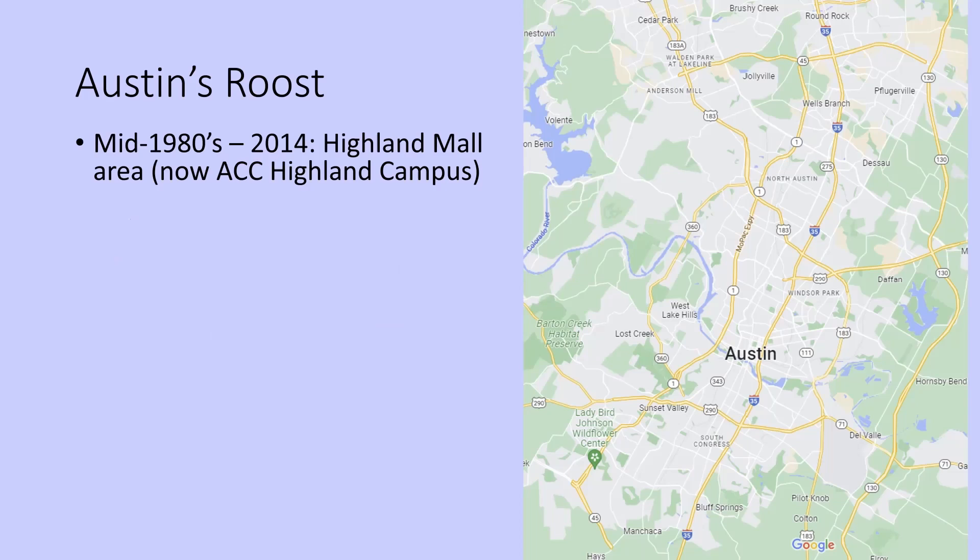From the mid-1980s through 2014, the roost was in the Highland Mall area, basically north-central Austin. Then in 2015, we went out expecting the roost to be in the same area and couldn't find the birds. But with a little bit of effort, we found the roost — the birds had moved it across I-35 to the Capitol Plaza area, about a mile as the Purple Martin flies.